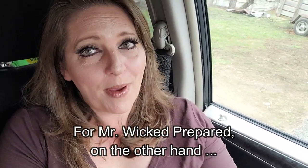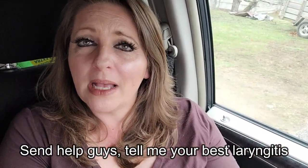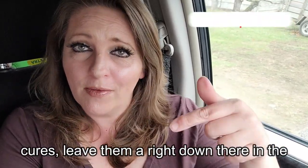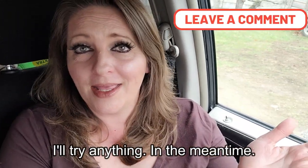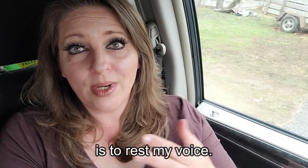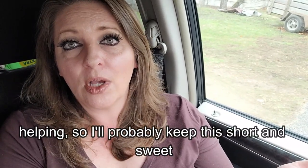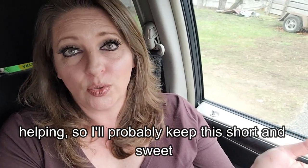For Mr. Wicked Prepared, on the other hand — send help, guys. Tell me your best laryngitis cures. Leave them right down there in the comments, I'll try anything. In the meantime, I do know one of the best things I can do is to rest my voice, and I've been doing my best, and it has been helping.